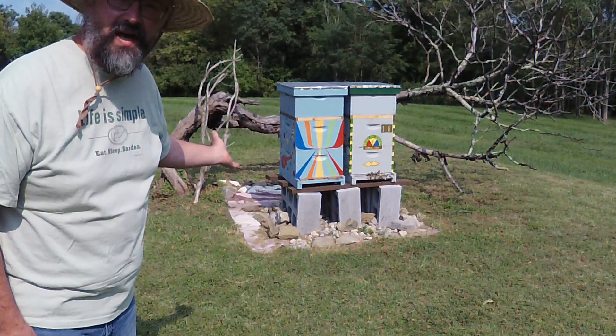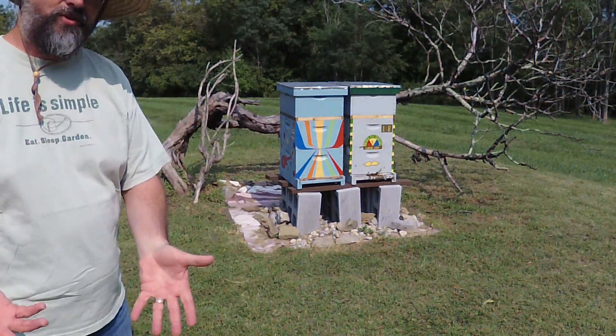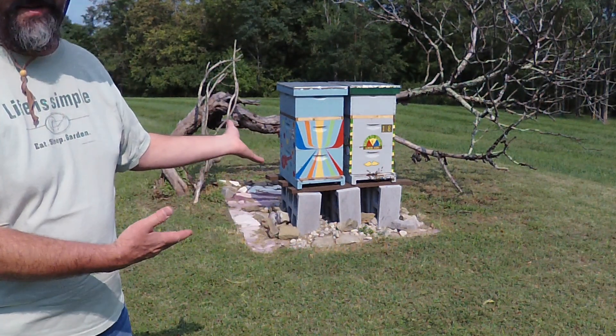Here are the hives of my bobber bees. I call them bobber bees because bobber trees are bee pollinated, much like most fruit trees are. In order to have healthy bobbers, you need to have healthy bees.